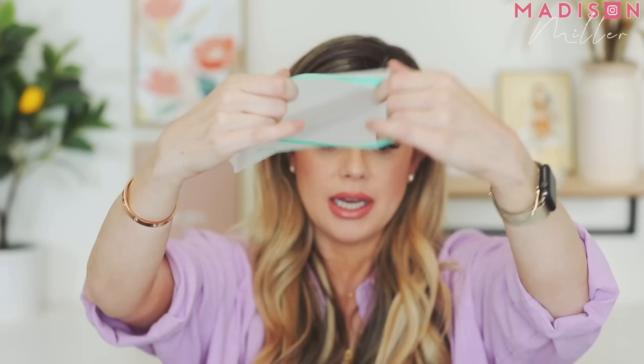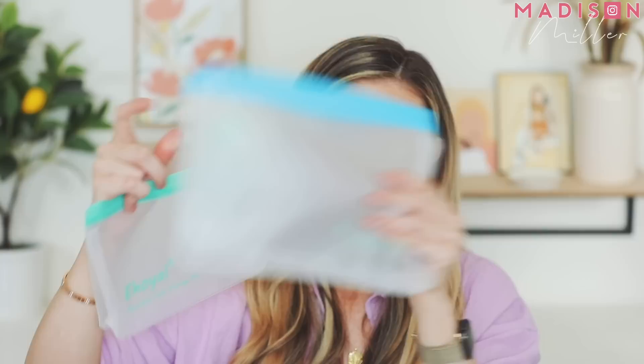Last in the food department are reusable Ziploc baggies. Riley's school is very eco-friendly and minimizes plastic use, so my sister and I both use these. They're really easy to clean — just scrub them, flip inside out, and hang to air dry. I pack the smaller ones for her school snacks and save the larger ones for road trips and day trips.